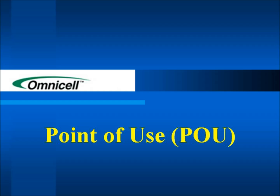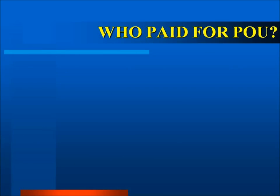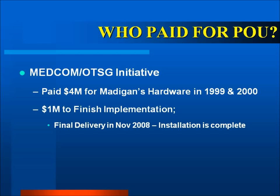Point of Use, or otherwise known as POU, here at this hospital is made by OmniCell. Point of Use is a Medical Command Office of the Surgeon General Initiative who paid for the system back in 1999 and 2000. This hospital's on-hand POU hardware inventory is valued at just over $5 million.